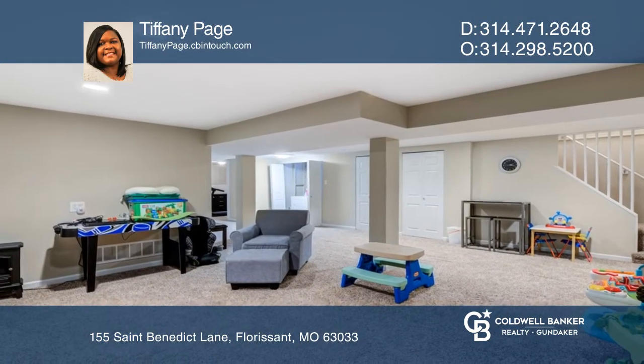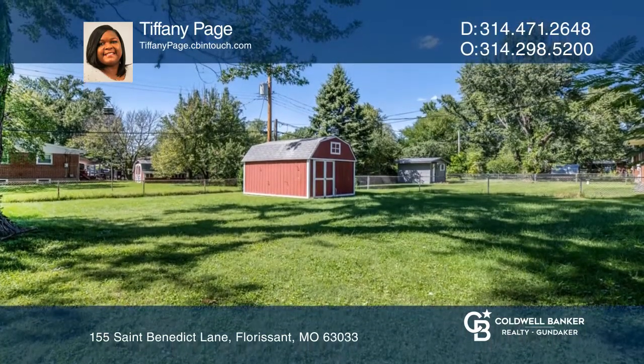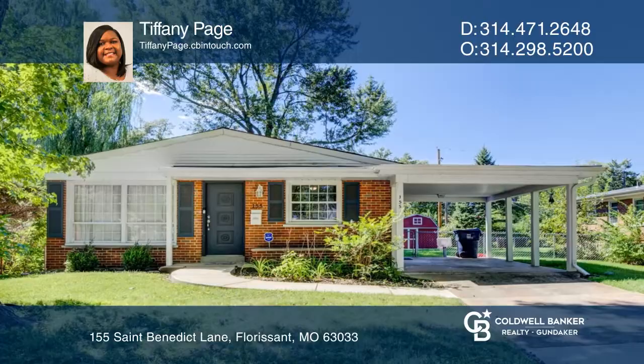Offers excellent entertaining space in a partially finished lower level and in the large backyard. Want to turn this house into a home? Contact Tiffany Page today.